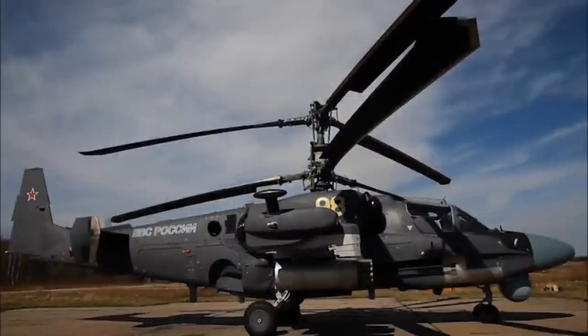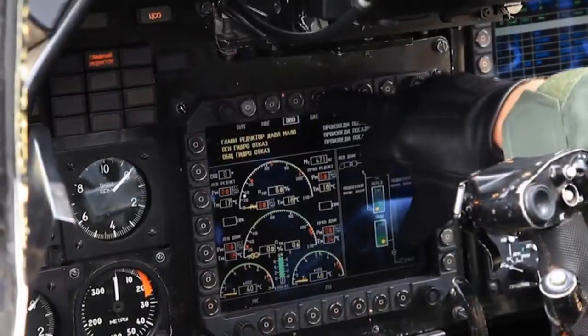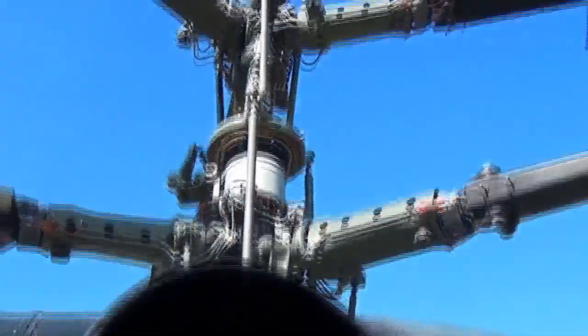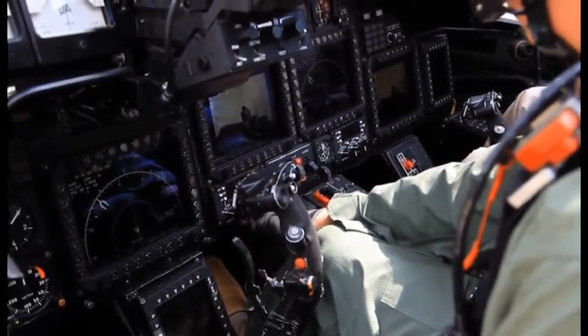The Alligator is one of the best Russian-made helicopters. It is a multi-purpose combat helicopter specially designed for the Russian military. It's made with coaxial rotors, which makes it unique — no other helicopter production company makes this type of helicopter.